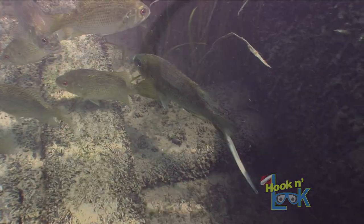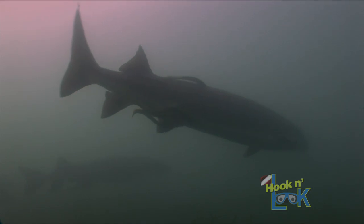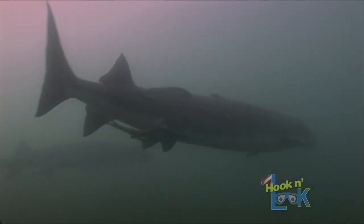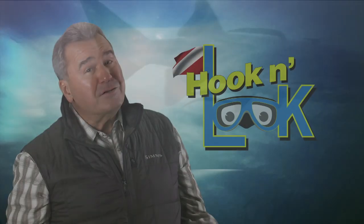Their favorite prey is lake sturgeon. We've documented sturgeon with several lamprey attached, but again, this silver lamprey parasitism doesn't affect the sturgeon mortality either.